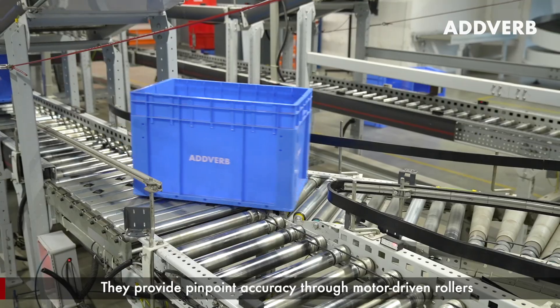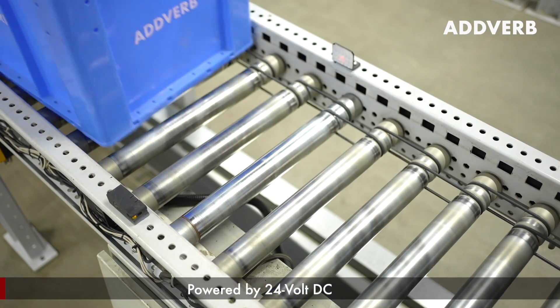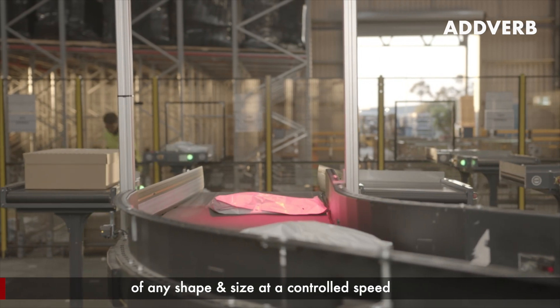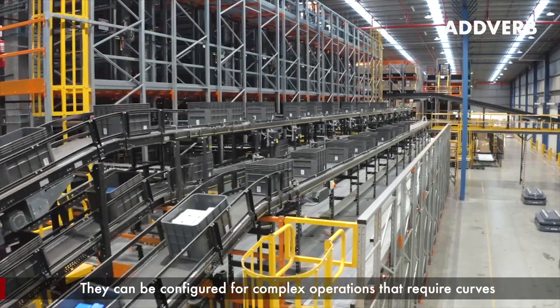Our case conveyors are ideal for intelligently moving and routing cartons along distribution centers for order consolidation. They provide pinpoint accuracy through motor driven rollers powered by 24-volt DC. Belt conveyors excel in moving any type of payload of any shape and size at a controlled speed.